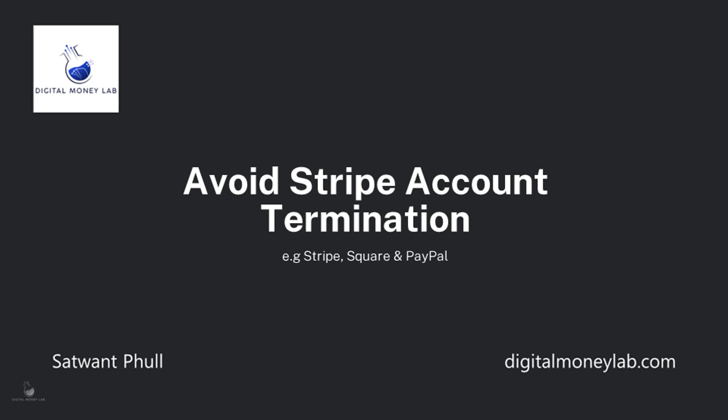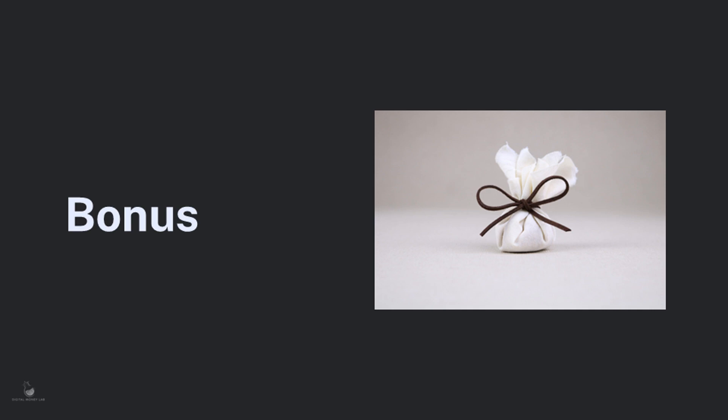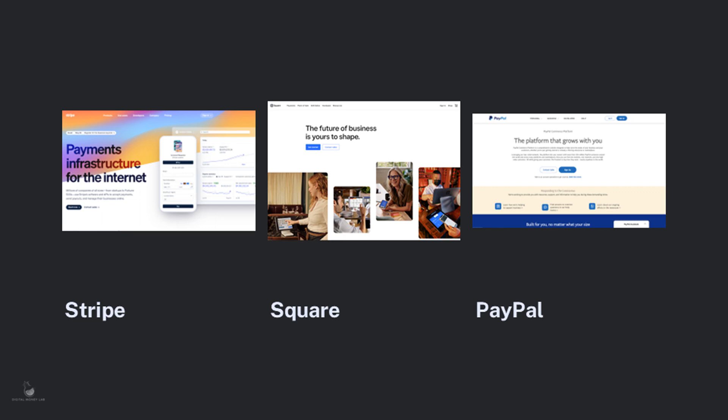Hi, my name is Satwan and welcome to today's video where I'll be explaining how you can prevent or reduce the risk of having your business's payment processing accounts terminated by payment companies such as Stripe, PayPal and Square. I'll also explain what actions your business can take to ensure that customers can keep buying from you even in the event of an account termination.